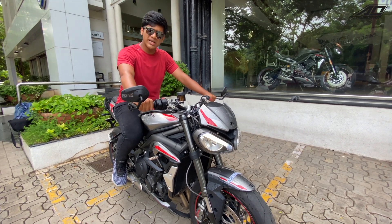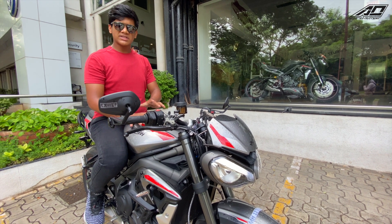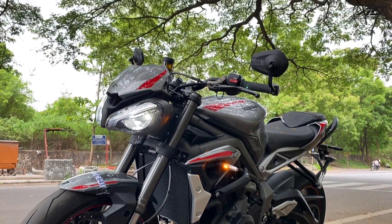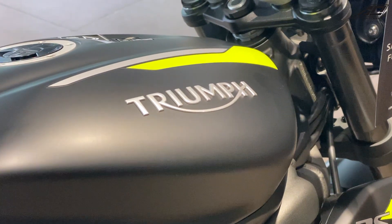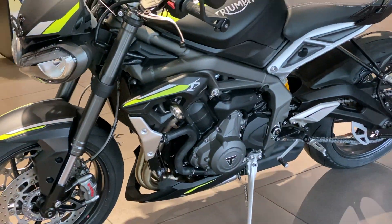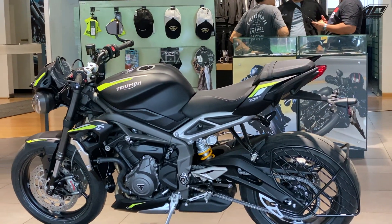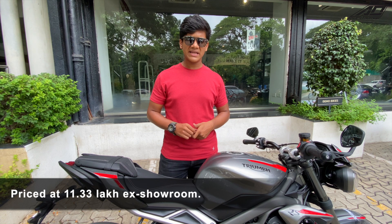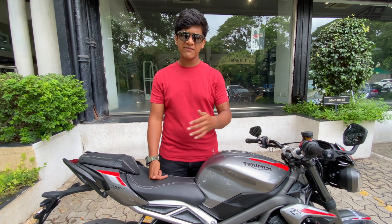Talking about variants — this comes in the RS version only. The colour shown here is called Ice Grey. The other colour is matte black with green stripes instead of orange stripes. Pricing is 11.33 lakhs ex-showroom. If you register it in Maharashtra, you will get it for 13.58 lakhs on-road. You can also finance it by paying just 20%, which is 3.59 lakhs, and own this beast.